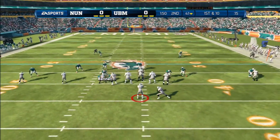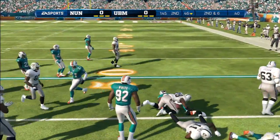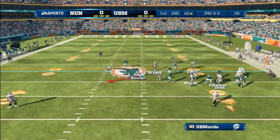Quarters formation here for the defense. Here's the handoff to Adrian Peterson. Good job that time by the offense — power run, gets him a few yards.